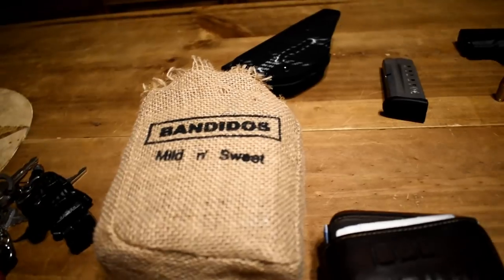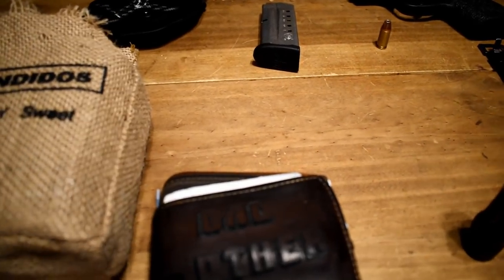Anyway guys, that's it — that's what I carry every single day. If you want any reviews on any of these products, just leave it in the comments. Thank you guys, take it easy.